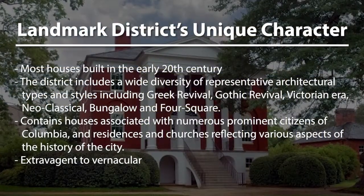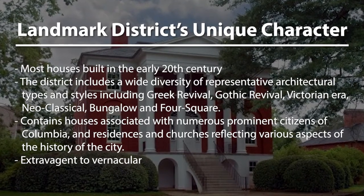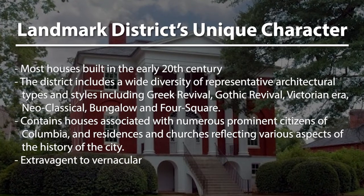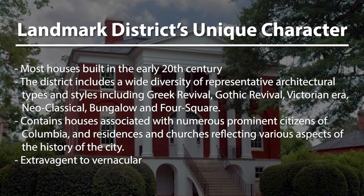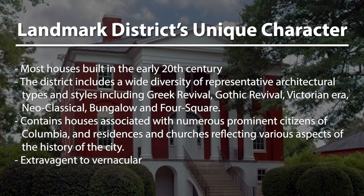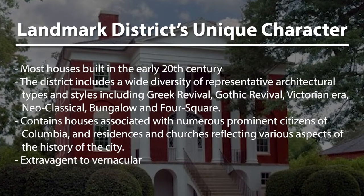While the Landmark District is primarily known for its extravagant high style architecture, most of the houses were actually built in the early 20th century. The district includes a wide variety of architectural types and styles, including Greek Revival and Gothic Revival, but also more common forms that you see throughout the city in the early 1900s, including bungalows and foursquare houses.